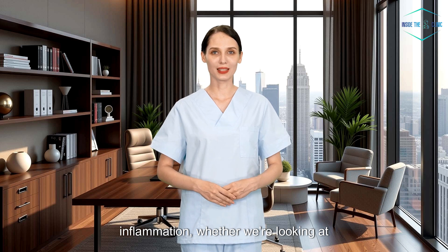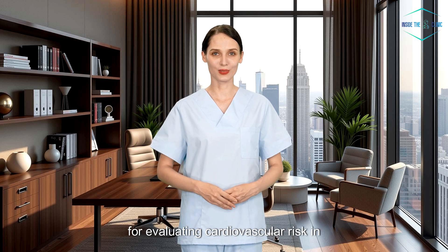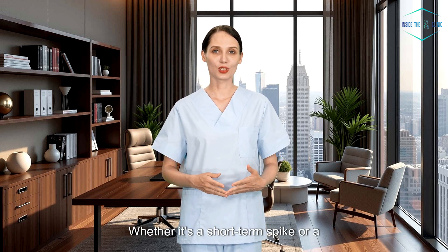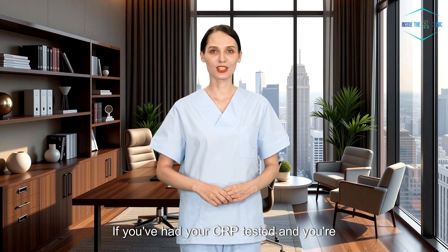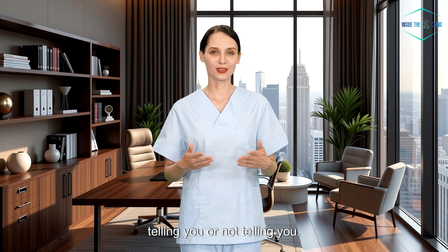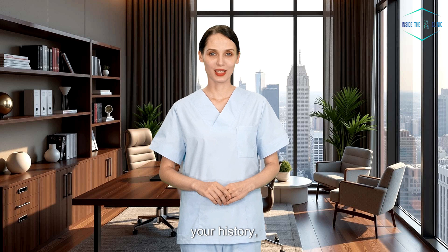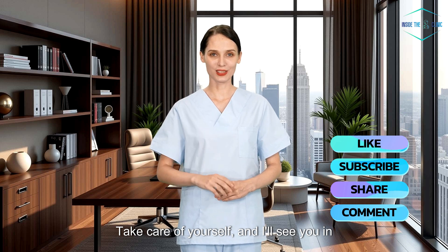To wrap up, the CRP test is a valuable marker of inflammation, whether we're looking at acute infections or chronic disease risk. High-sensitivity CRP is especially useful for evaluating cardiovascular risk in people who seem otherwise healthy. But elevated CRP isn't a diagnosis — it's a signal to look deeper. Whether it's a short-term spike or a long-term trend, the key is context and follow-up. If you've had your CRP tested and you're not sure what it means, talk to your doctor. Ask why it was ordered and what it's telling you — or not telling you. Because at the end of the day, the numbers are only part of the story. Your symptoms, your history, and your overall health are what truly matter. Thanks for watching, take care of yourself, and I'll see you in the next video.